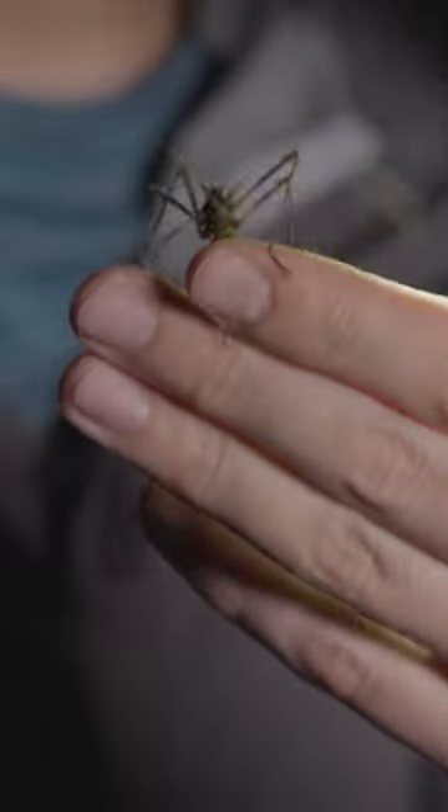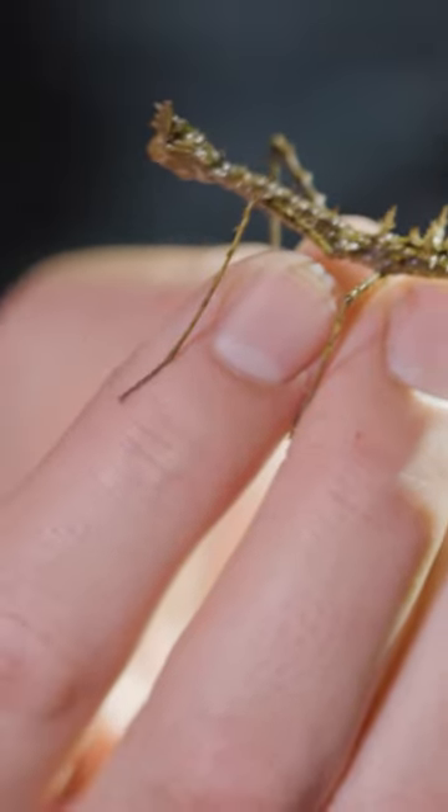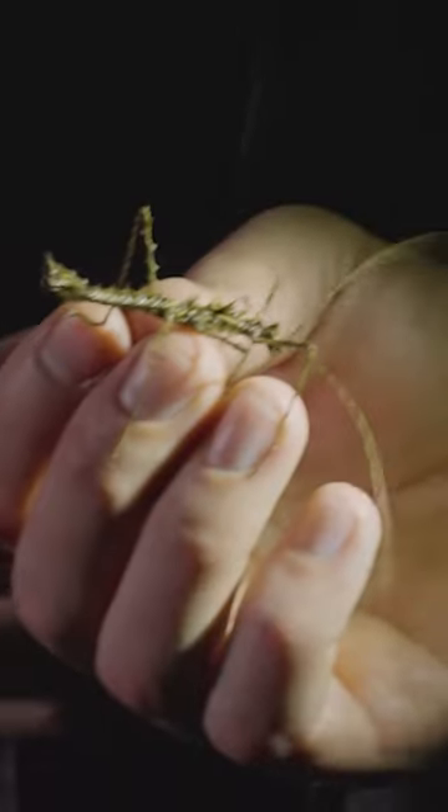The first one's pretty obvious: master of camouflage. Number two, it is super spiky. Third, look at how much that rear abdomen looks like the head of a snake. Look how it curls — almost like a scorpion.